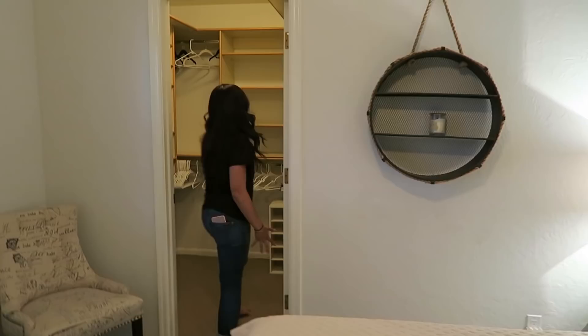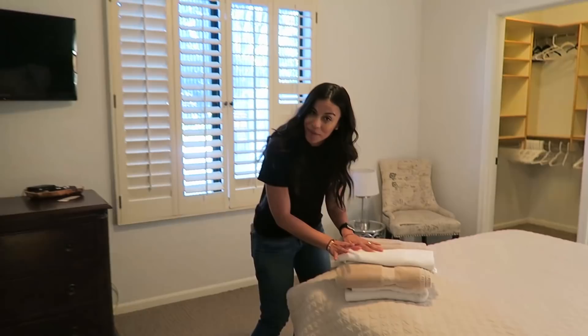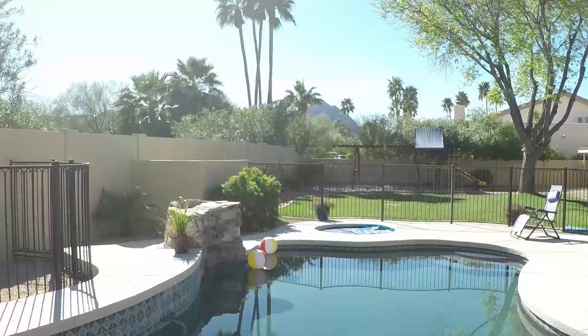Here is the second guest bedroom. Comes equipped with towels. This house has so many giant closets — it's unbelievable. You can tell people to just use the bathroom from here.